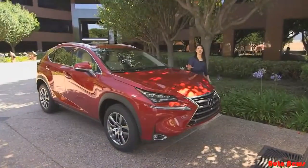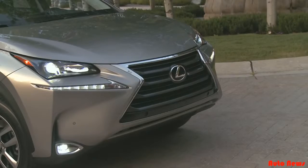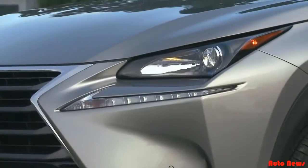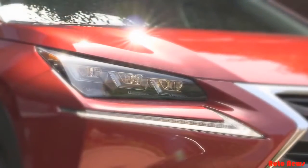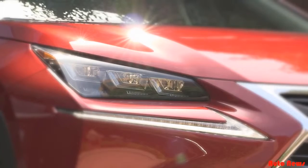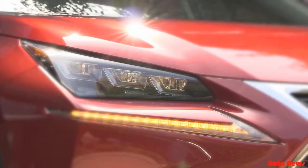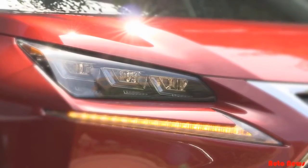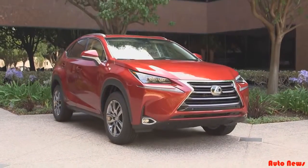Every angle and character line on the NX exterior is deliberate and in-your-face. The Lexus signature spindle grille is prominent and the headlamps fit right in the sheet metal like puzzle pieces. LED low beam lights with halogen high beams come standard. Three projector LED low and high beams are available, complementing the standard LED daytime running lights and turn signals that are chiseled into the bumper.